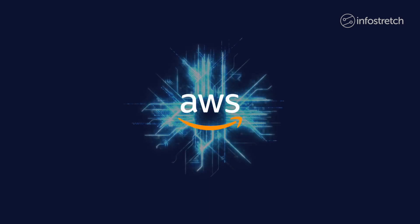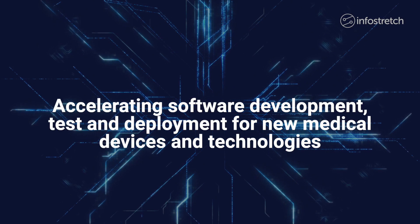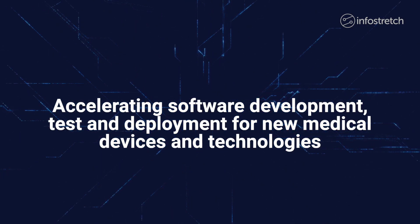InfoStretch leverages the AWS platform to help life sciences and medical device companies get their digital innovations to market faster, with higher service levels and less risk.